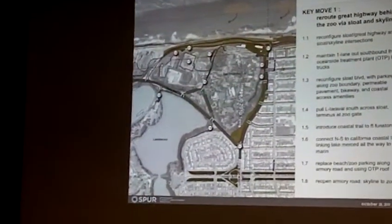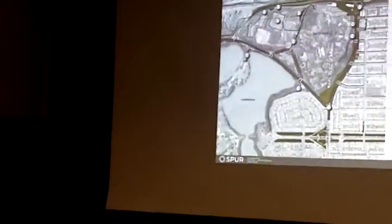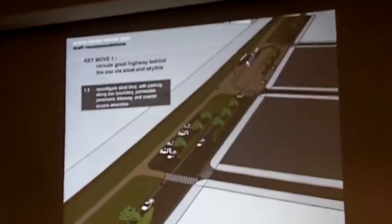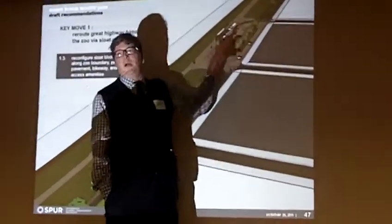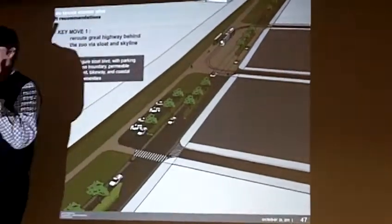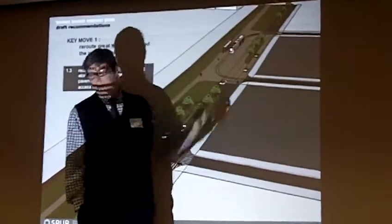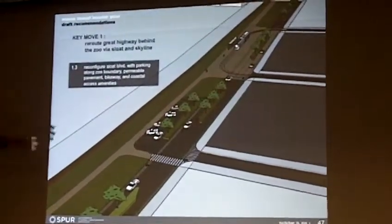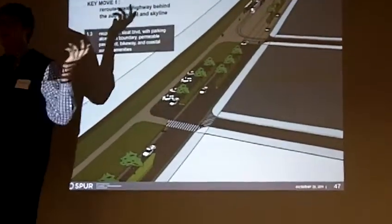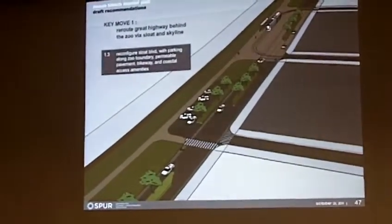A couple of other features that make this work very well: the El Taraval would then have the opportunity to cross Sloat and stop at the gateway to the zoo. These intersections would also need to be reconfigured and signalized. Instead of the El Taraval terminating in the middle of the neighborhood in a random location, one additional short block and you'd be able to drop people off from transit at the zoo, with contiguous pedestrian- and bike-friendly access to the coast where we would introduce a new coastal trail and also to the zoo — eliminating pedestrian hazards, much more family-friendly, much more transit-friendly.